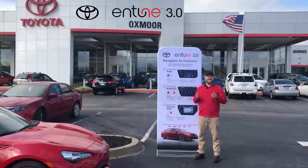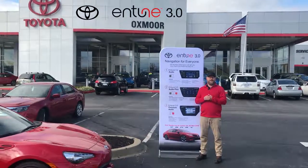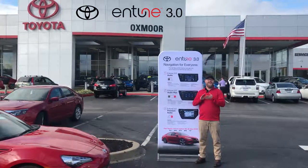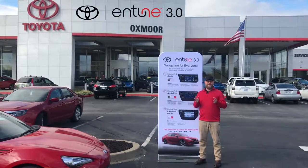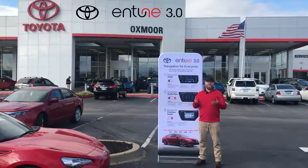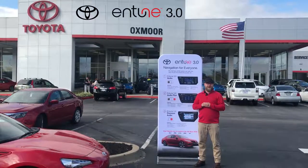We're really excited about Entune 3.0 and all the new services it has, especially the connected services on the Plus and the Premium — Remote Connect, Wi-Fi Connect, SOS, and Service Connect — all brand new to our system. And at this point, you get navigation in every trim level, which we've never had before. Come out to Oxmoor Toyota and test drive a new Camry today.